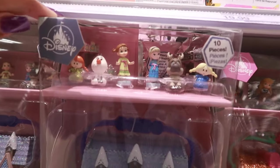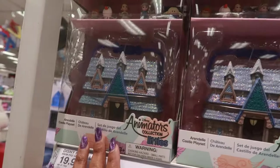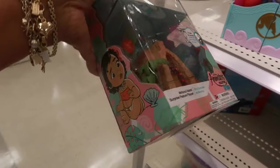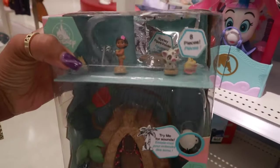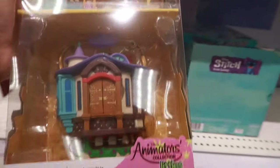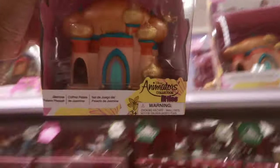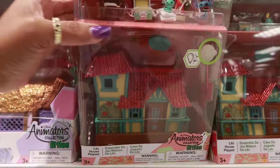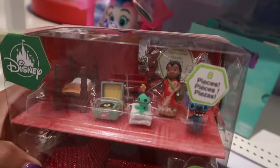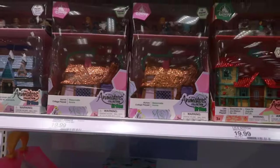So this is Frozen and these are $20. I believe that's like a little carrying case — it says Castle Playset. Is that Moana? People like me, they need to put what it is because I'm not familiar with all of these little cartoons and movies. This one is Rapunzel. You know what these remind me of? Polly Pocket. Here's Jasmine. Lilo and Stitch right here. Here's Ariel. You get all the little pieces — I like that. All of those are $20.